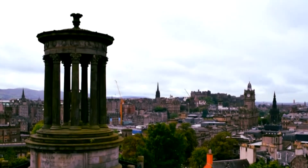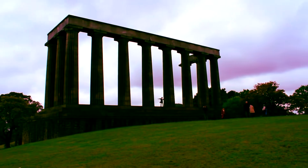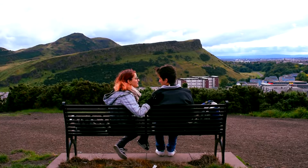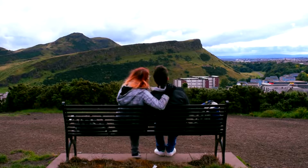Today we decided to explore the surrounding areas of Edinburgh. We went to Monument Hill to shoot some time lapses and then continued our way to Holyrood Park.